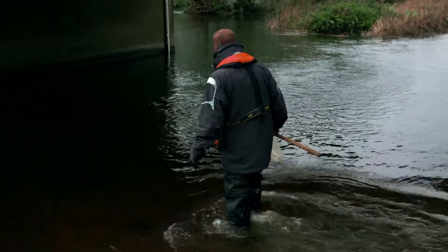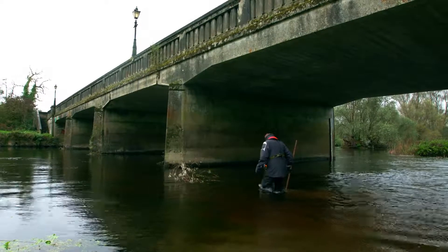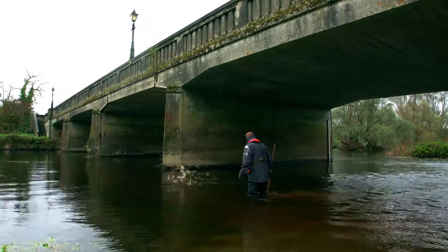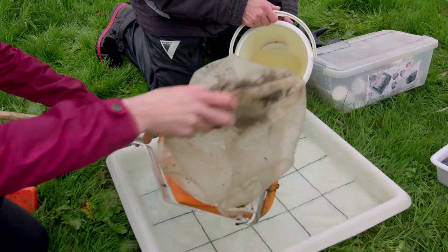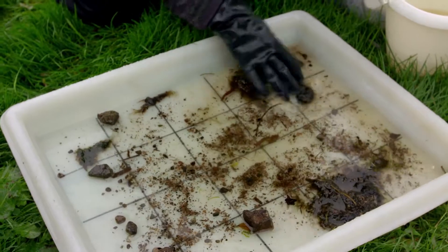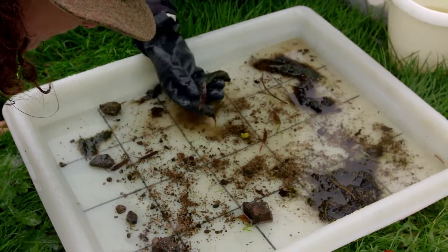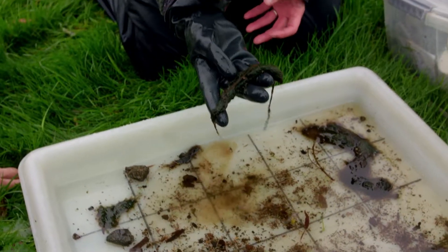So that it's easy to gather samples, Gary deliberately disturbs the gravel to stir up the life forms that live on the river bed. You can see quite quickly there's quite a lot of filamentous algae in this sample, and that's a clear indicator of excessive nutrients in the river.